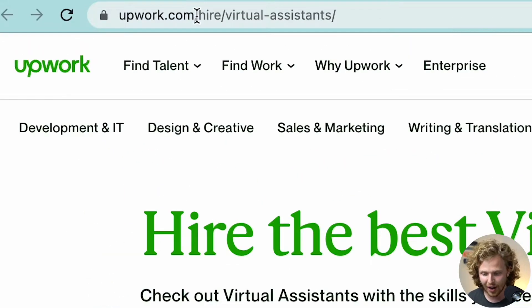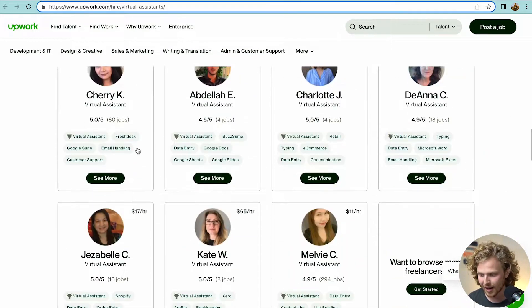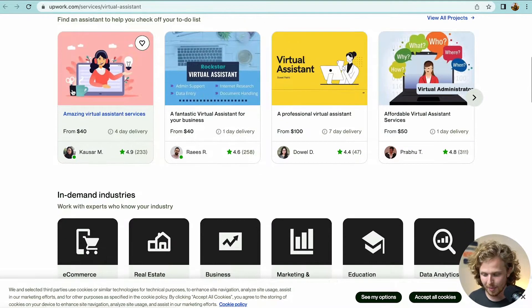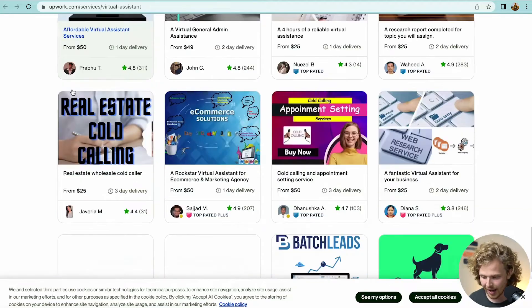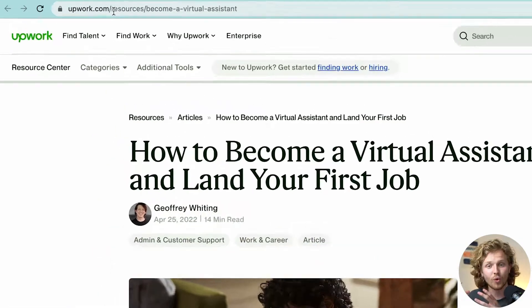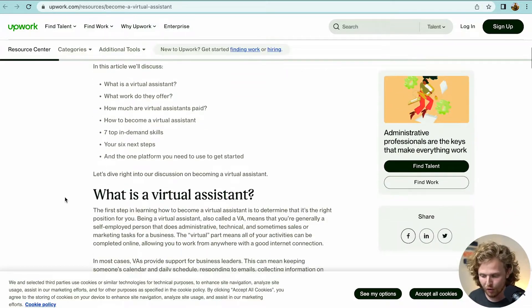Now let's talk about hiring a virtual assistant — that's the other side of that keyword. They have their hire section with a landing page where you can scroll through and find someone to hire. What about the actual service? They also have a landing page for virtual assistant services where you can scroll through different categories of virtual assistants and find exactly what you need.